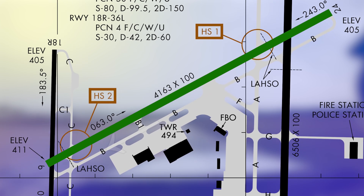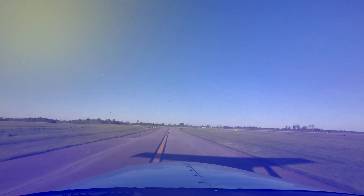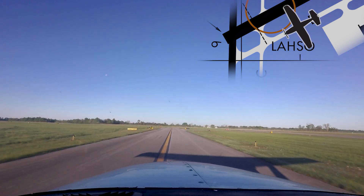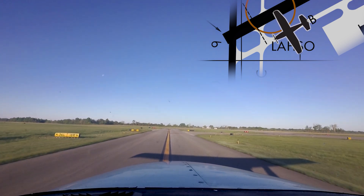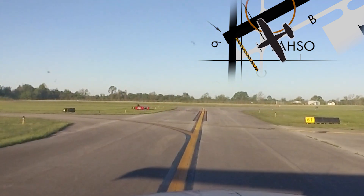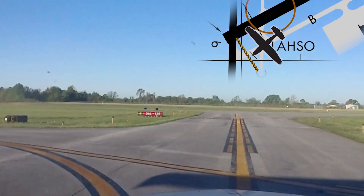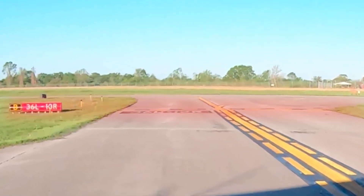Not listed as a hotspot, but somewhat related, is the situation in which aircraft are cleared Runway 6, taxi via Bravo, hold short Runway 18R-36L. Too many pilots have become confused as to where they should hold short when given this specific clearance. Even though they are taxiing to Runway 6, the instruction is to hold short of Runway 18R-36L, and that hold short line is located a considerable distance from the approach end of Runway 6 on Taxiway Bravo. A clear understanding of your taxi route and hold short instructions before you taxi will go a long way in avoiding this situation.